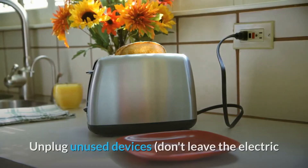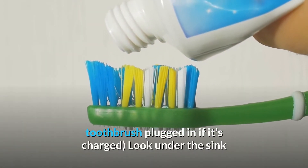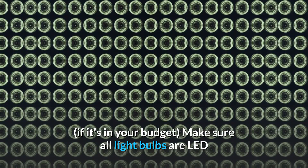Bathrooms: Unplug unused devices. Don't leave the electric toothbrush plugged in if it's charged. Look under the sink and check pipes for any leaks. Swap in low-flow faucets if it's in your budget. Make sure all light bulbs are LED.